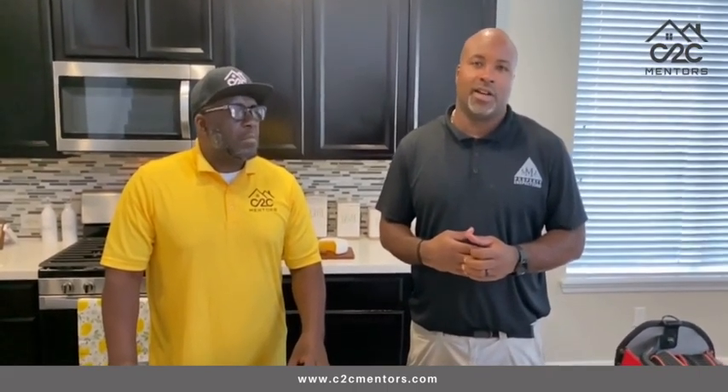Carbon monoxide detectors are important because this home has a gas stove, gas oven, gas water heater, and a gas fireplace. If you ever spring a leak, that carbon monoxide detector will alarm and alert you that you have a leak. As you know, carbon monoxide is odorless, so the detector is a safety measure that must be in place to protect you and your family.